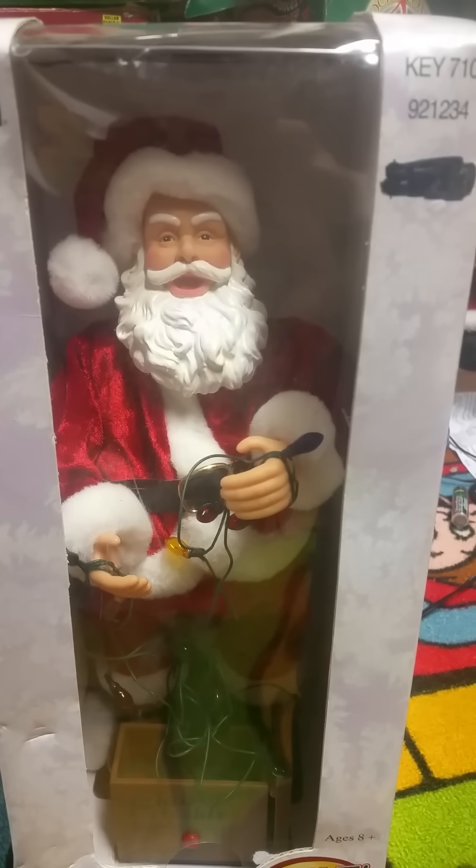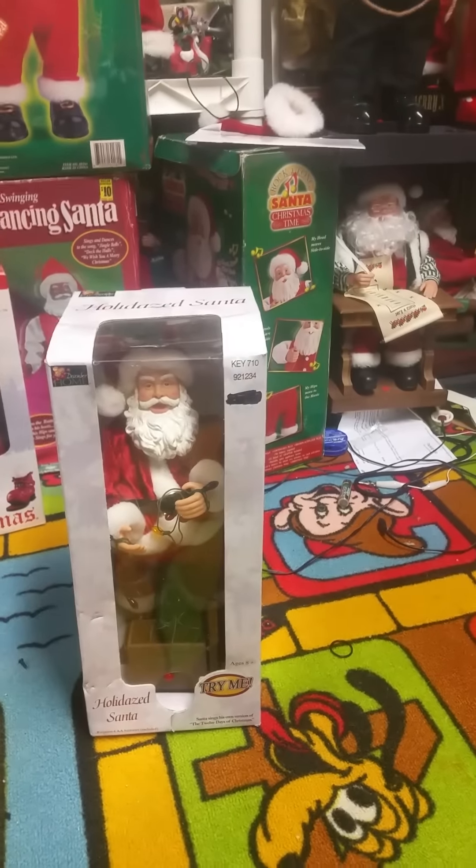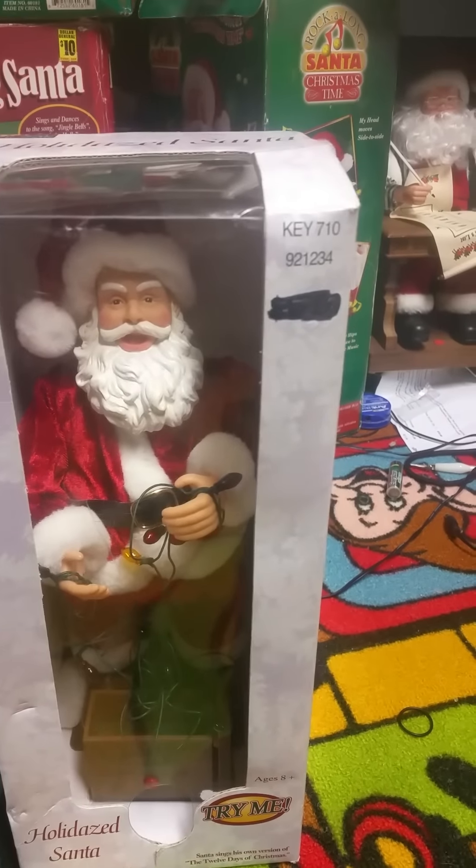It seems like a parody of The Twelve Days of Christmas that makes up its own lyrics. It's actually very muffled — very hard to understand. I don't even know what all it says; I can't even tell.